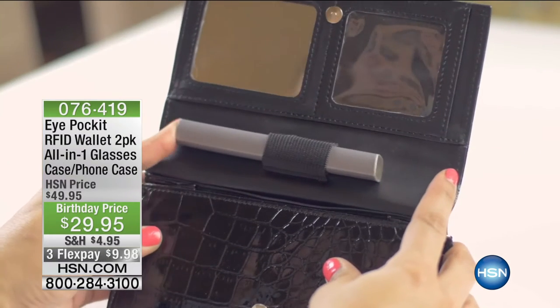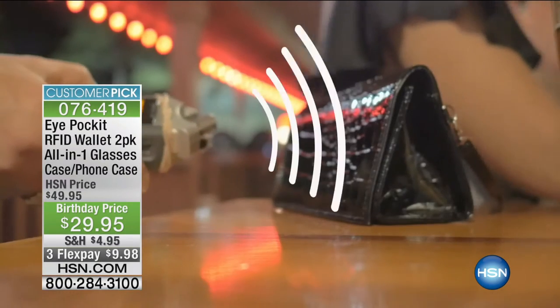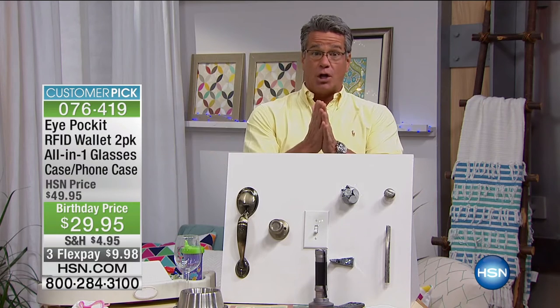Before we take a quick break — the iPocket RFID wallet two-pack with the all-in-one glass case and phone case. Look at everything you get — you can protect your ID, your glasses, and your phone all in one. You get two of them coming up right after the break.